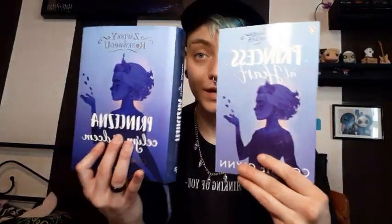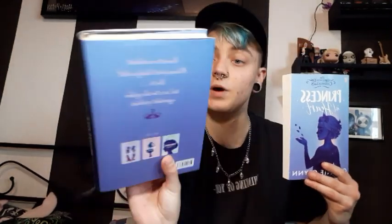Now we're getting to the fourth book, Princess at Heart, and that's the one that is most similar between the two versions, which I thought was interesting. Here's the Czech one I already had and here's the new English one — once again absolutely gorgeous, love it.